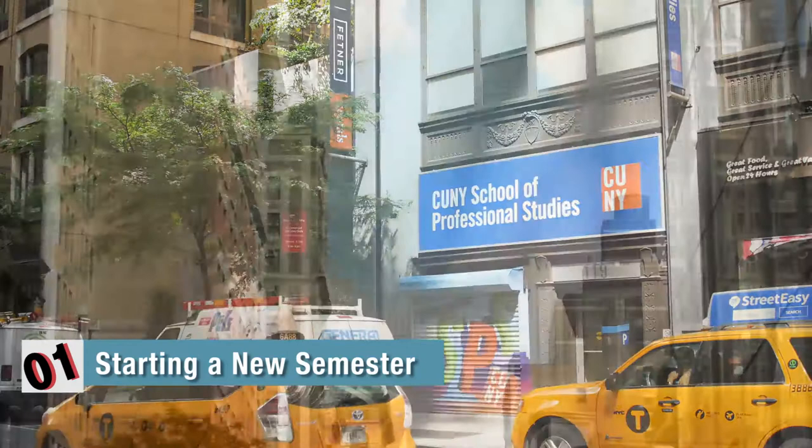We will discuss transfer credit evaluation, course options, balancing your course load, any outstanding admissions materials and financial aid needs, and of course any questions you may have.